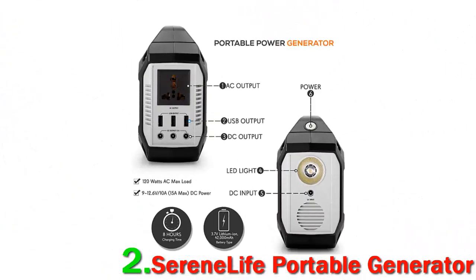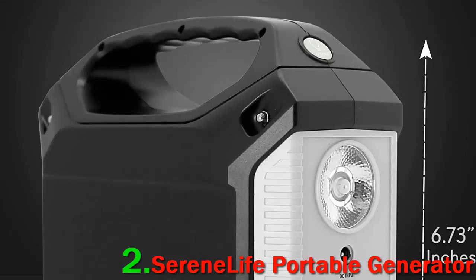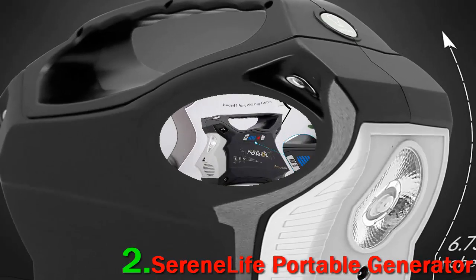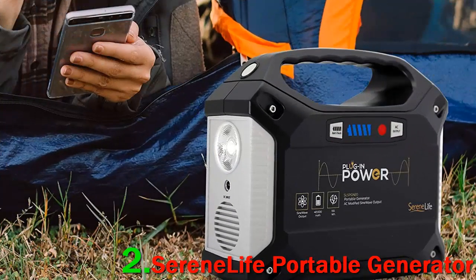When it is fully charged, it has a capacity of 155-watt-hours, which means it can power two 9-watt LED bulbs for a full 8-plus hours. There's also a very low wattage small AC-powered fan that only consumes 4 watts, which means you could theoretically get 38 hours of run time from that, according to one reviewer.